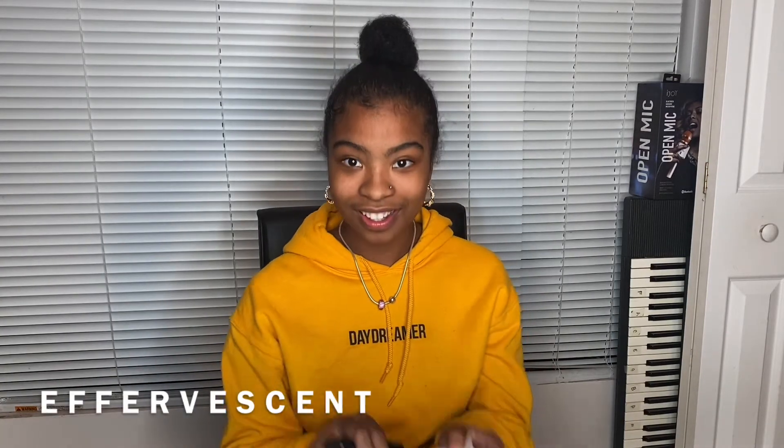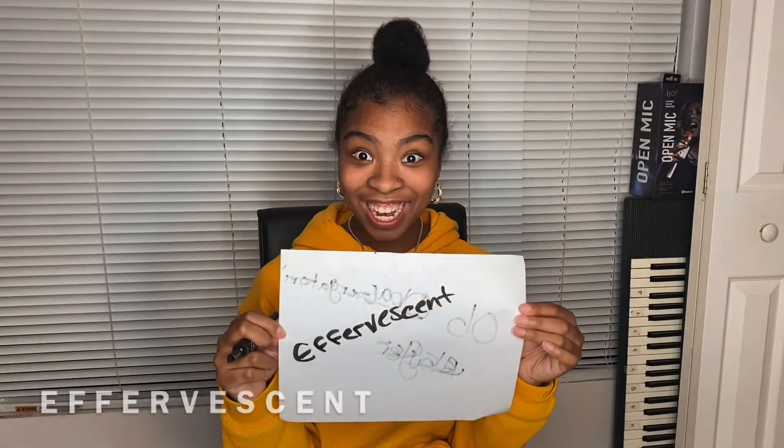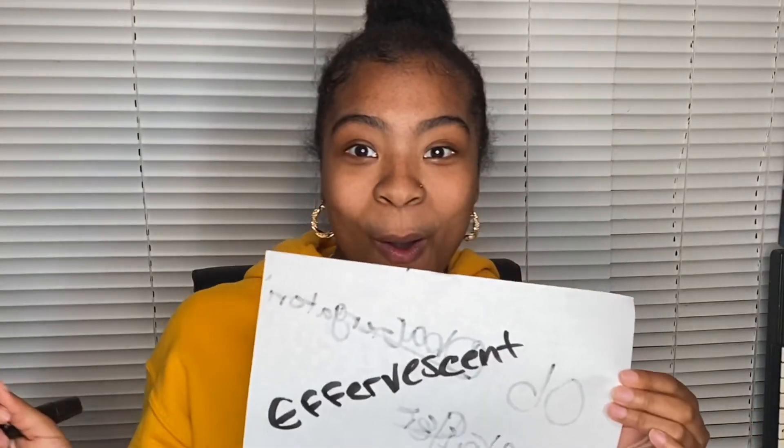Excellent. So you have two out of seven. Your next word is effervescent. You got it right? Yeah! No way.